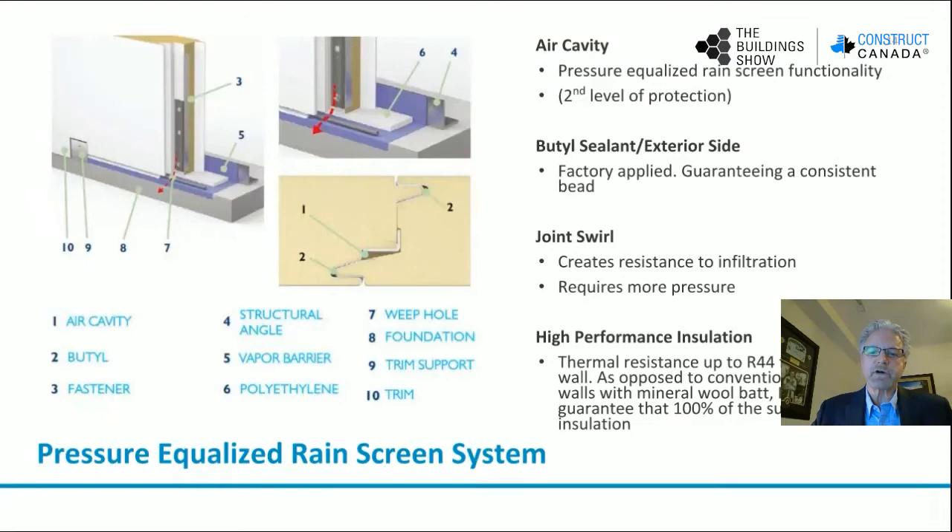Insulated metal panels have a pressure-equalized rain screen system, which is an air cavity that provides a barrier to water and air movement between the panels. You'll see that the rain screen itself is at position one — that's the air cavity. The butyl is factory applied at position two. Then the foam in contact creates a swirl joint, which creates resistance to infiltration of both air movement and water movement between the panels. At position three is your fastener with a clip. Position four shows a structural angle mechanically fastened to the top of a foundation wall. At position five, the vapor barrier prevents any water movement between the bottom of the panel at the weep hole and into the building. And then you've got your structural foundation and a trim support on the outside with a clip-on, concealed fastener detail.